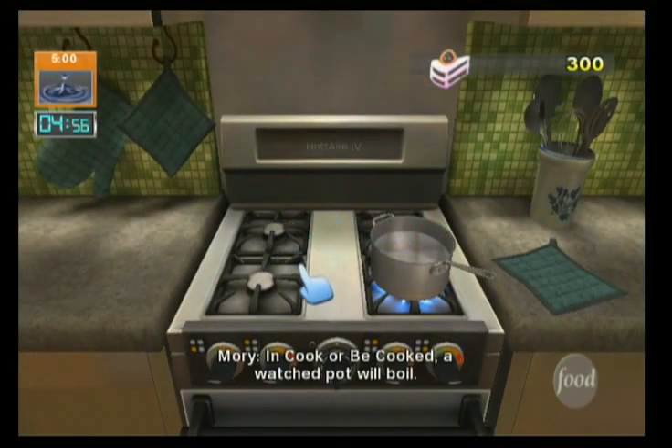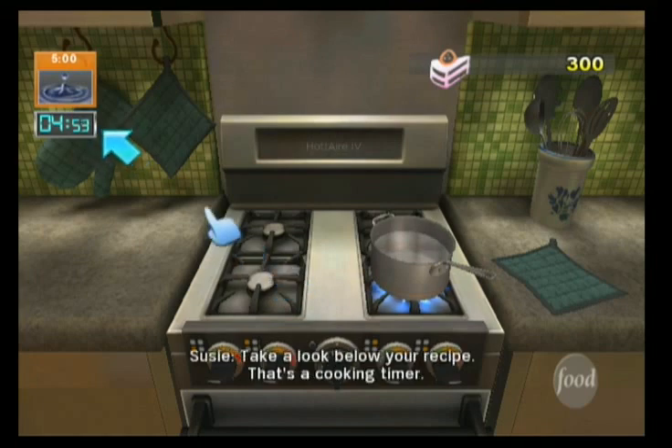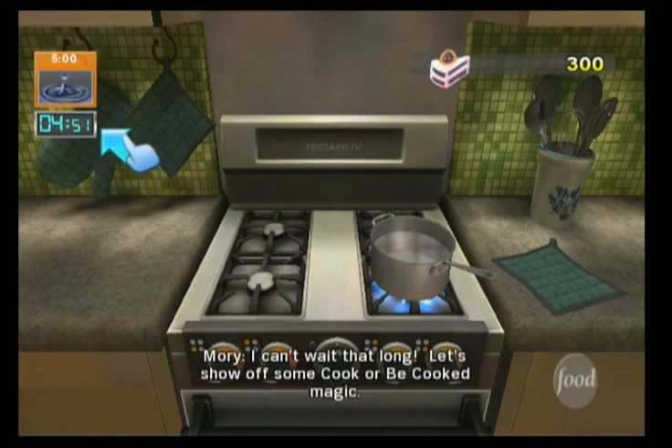In Cook or Be Cooked, a watched pot will boil. Take a look below your recipe — that's a cooking timer. I can't wait that long. Let's show off some Cook or Be Cooked magic.